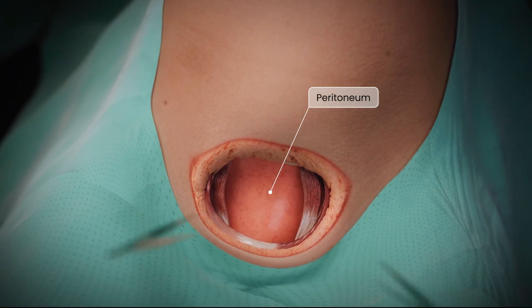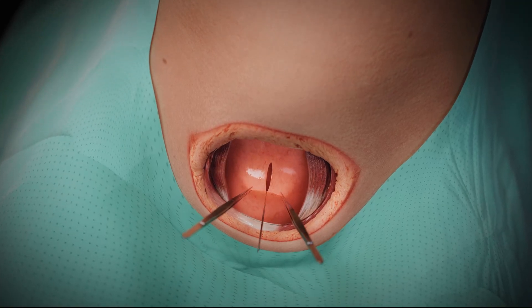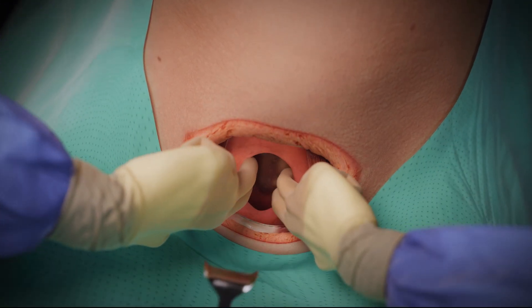The parietal peritoneum is lifted with forceps, opened briefly, and extended manually to expose the lower uterine segment.